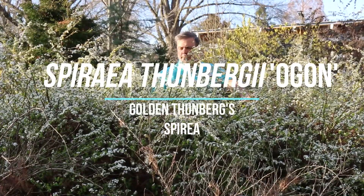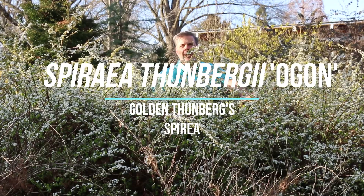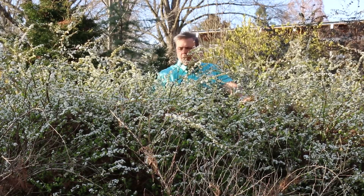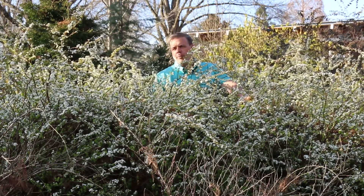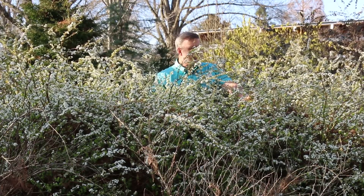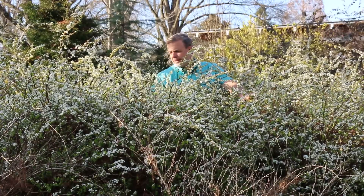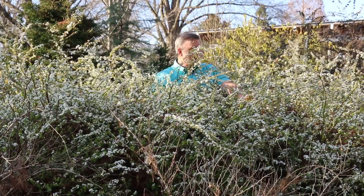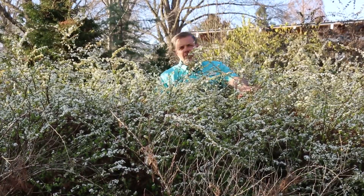Hey plant gang, I'm in betwixt the Spirea thunbergii ogon, the golden thunberg spirea. Right here, just about to be in full bloom — maybe a couple days from full bloom. I'm seeing some of these buds are just starting to open up, and the smell is almost unbearable. It is not the best smelling plant on the planet, but it does have a fragrance — maybe some people would like it. I am not one of those people, but it is beautiful in the landscape.